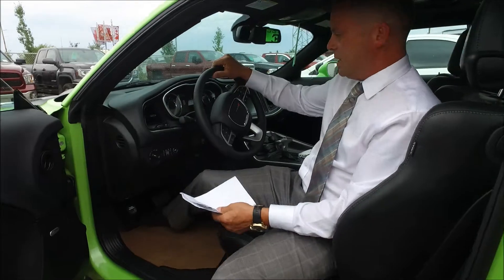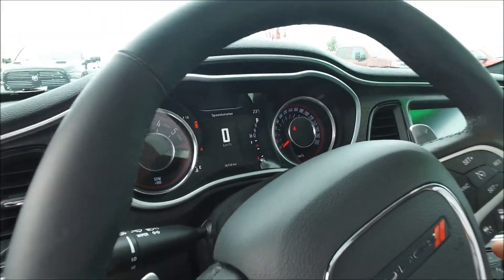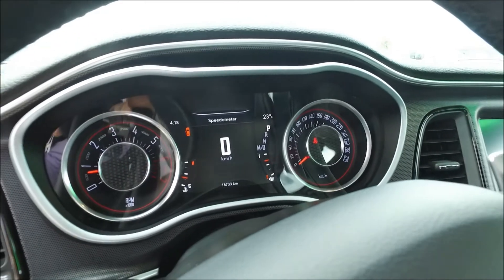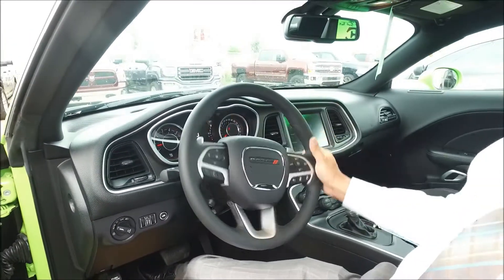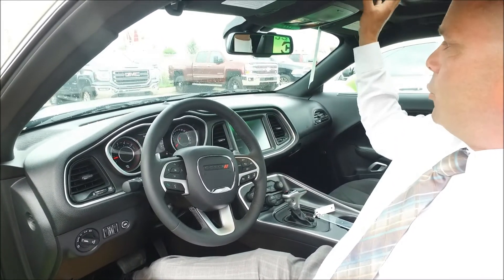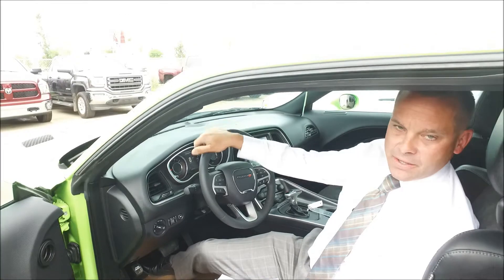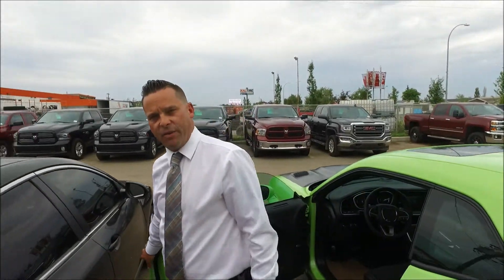As you can see on the speedometer, only 16,733 kilometers on here. It's got the full navigation group, a sunroof, and everything you could possibly want. This is the ultimate toy for anyone who wants to have a good time.